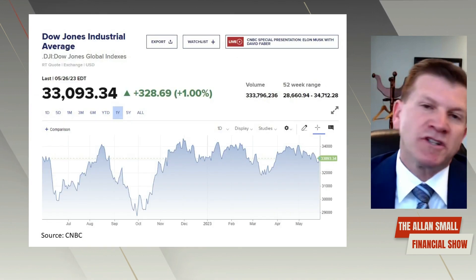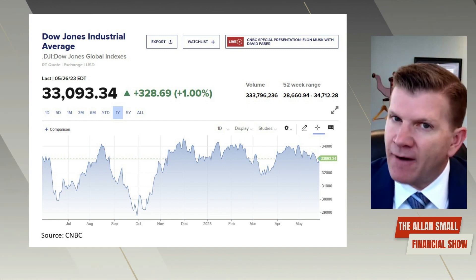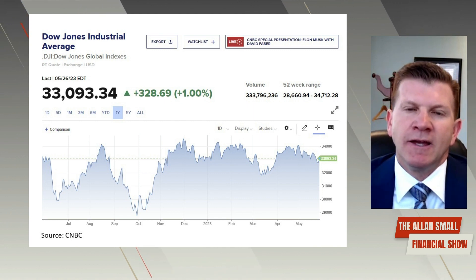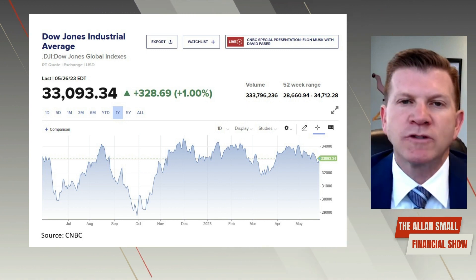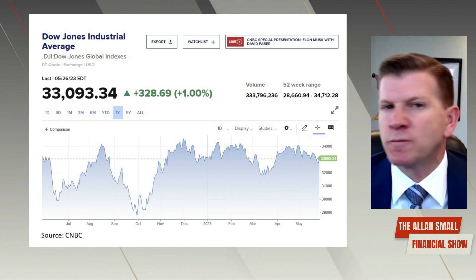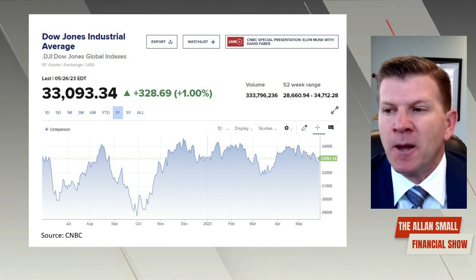Last but not least is the Dow Jones, which is flat. The Dow Jones Industrial Average — 30 stocks make up the Dow. There is some tech there, there is some bank there, and a mix of a few different sectors. Unfortunately, the Dow Jones number is broadcast probably the most, and it probably has the least bearing on anyone's portfolio because it's only 30 stocks. Maybe someone has one or two names out of these 30 stocks, but not much more.